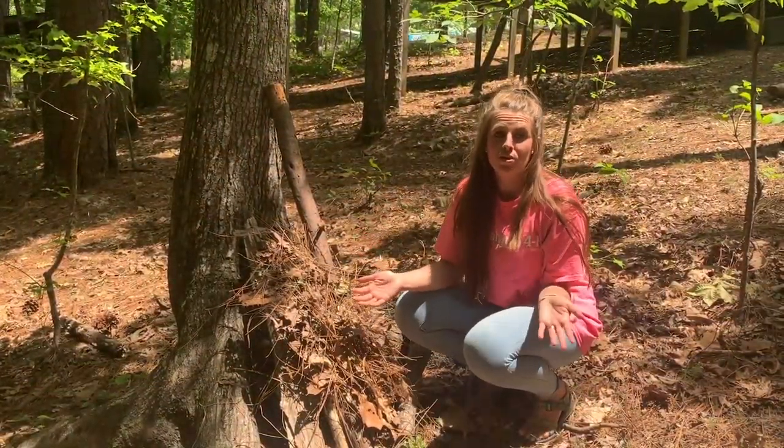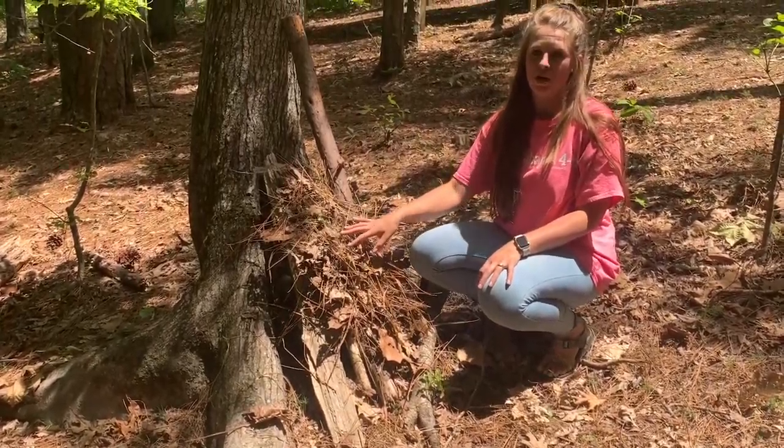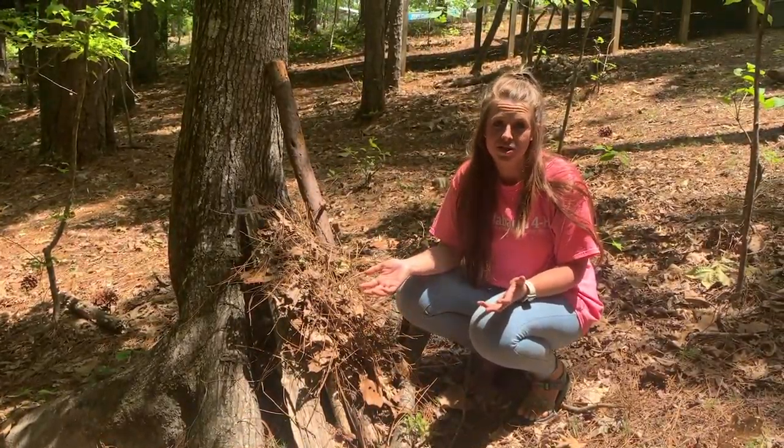Here's my shelter that I built. As you saw in the timelapse video, all I needed was just some sticks and some straw. Now, if you don't live close to a forest, that's okay — you can even do this in your own house.